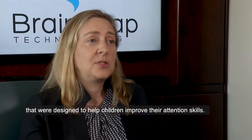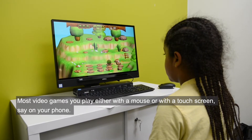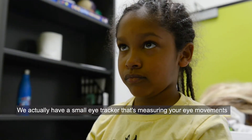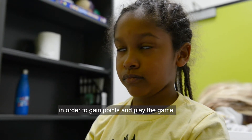The Attention Arcade is a suite of gaze-driven video games designed to help children improve their attention skills. Most video games you play with a mouse or a touch screen on your phone. Instead, these games you play with your eyes. A small eye tracker measures your eye movements, and you look at certain targets on the screen to gain points and play the game.